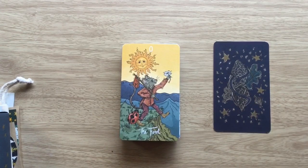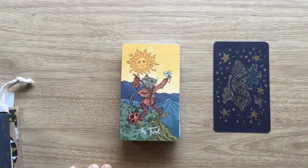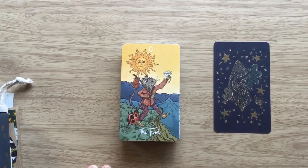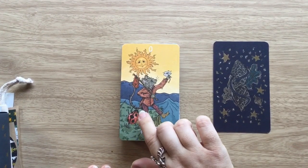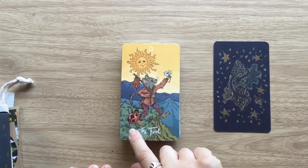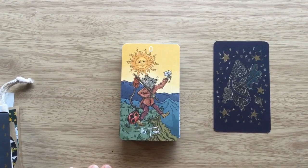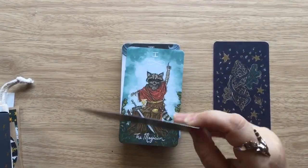And here we have our Fool. Look at him — so cute. We've got a face in the sun, which I always love. And instead of a little white dog, we've got this little ladybird — or in the US you would say ladybug — and it's got little shoes on. I just love the artwork in this deck so much.